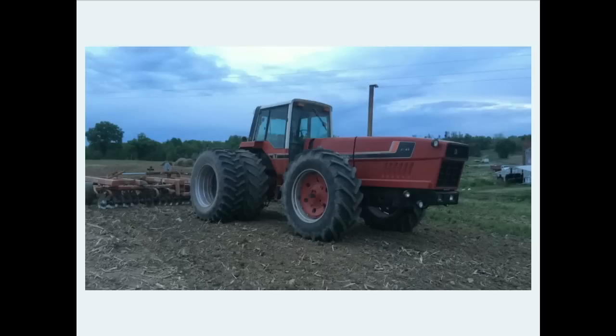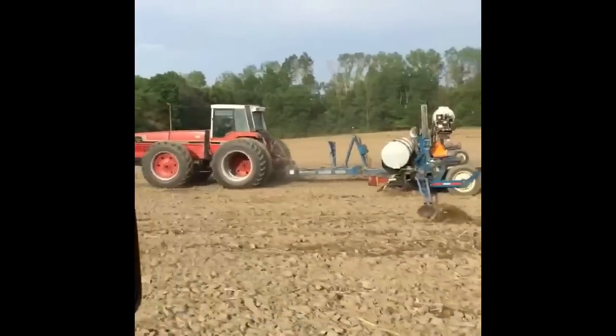And Bob did send me a couple clips of his 3788 out in the field.